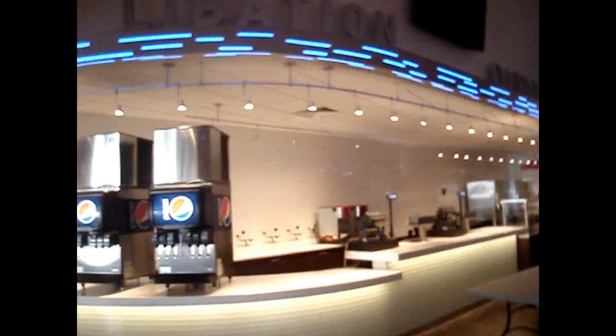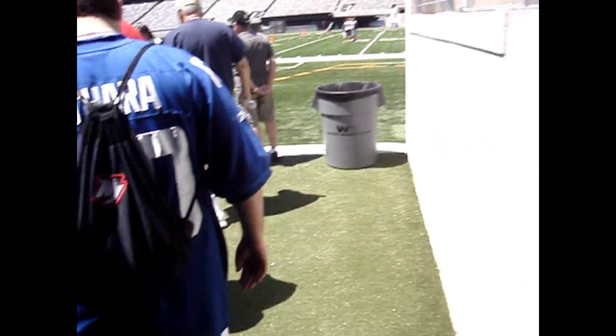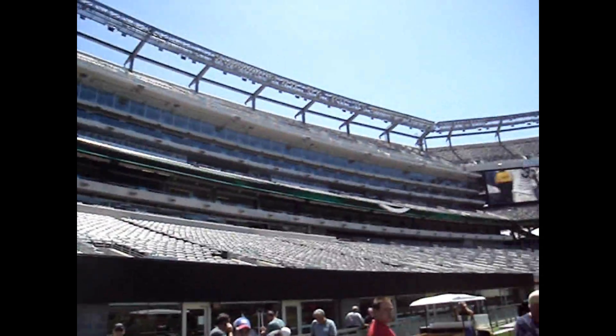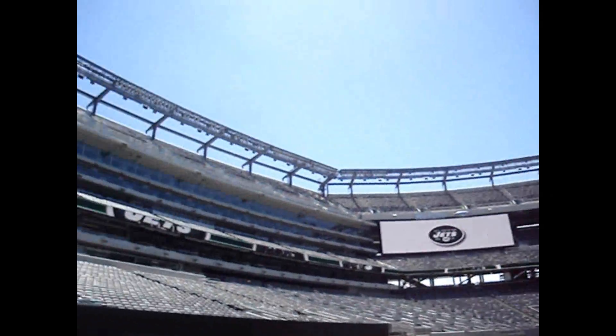Welcome to the coaches club at the brand new Meadowlands Stadium. Here we go — the new Meadowlands Stadium. Jets highlights are going on, and we've got the luxury suites here at the new Meadowlands Stadium.